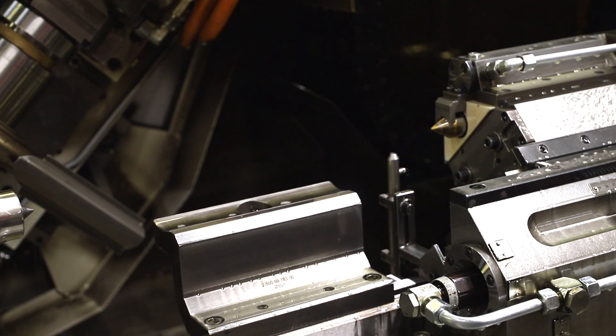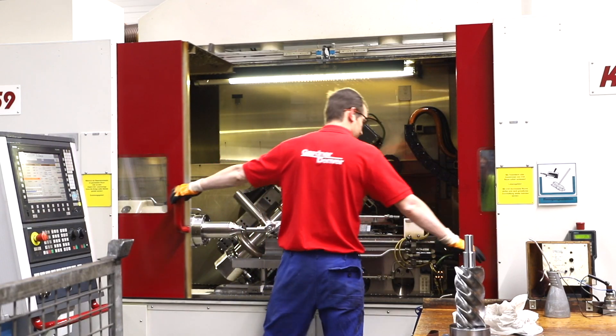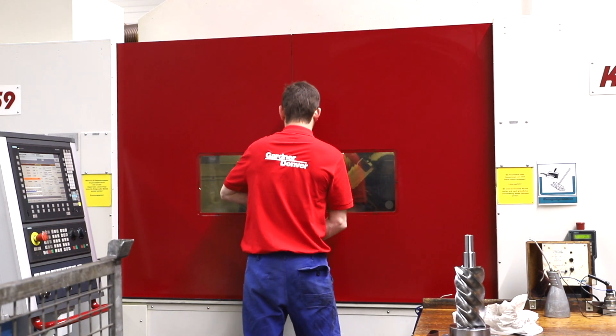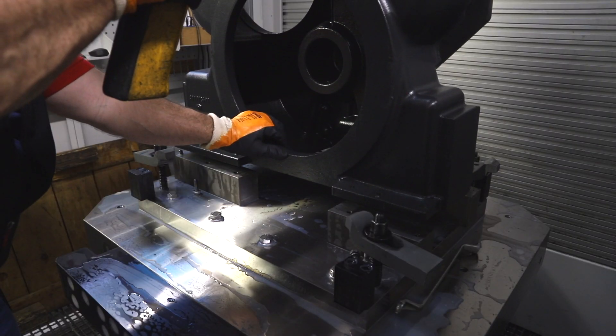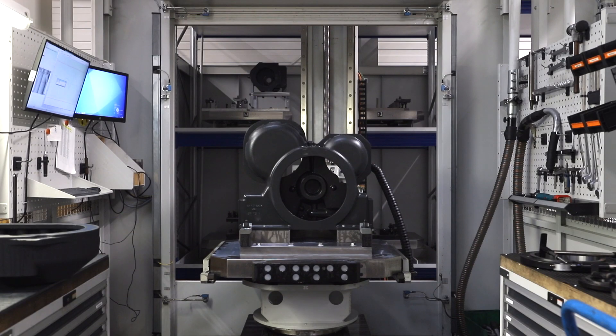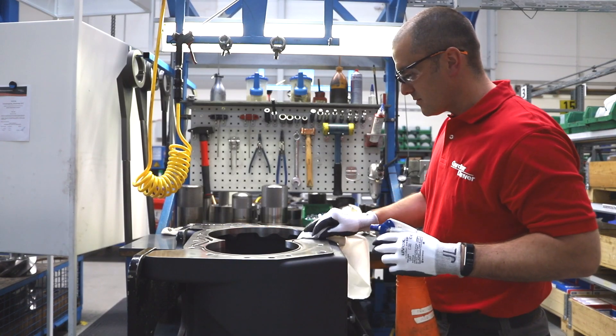An air-end is the heart of a compressor, and therefore it is critical that it is manufactured to the highest possible standards. Every step of the air-end manufacturing process, from the initial design, research and development, to the engineering, construction and final testing, is performed from this dedicated center of excellence.